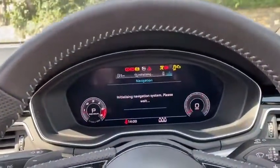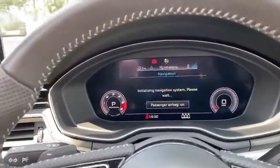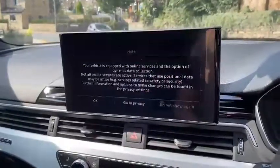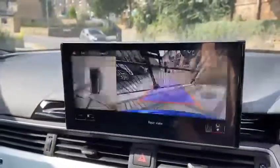It's done 7,261 miles. It's got sat nav, Bluetooth, and DAB radio. I'll just put it in reverse — as you can see there, it's got a 360 camera.